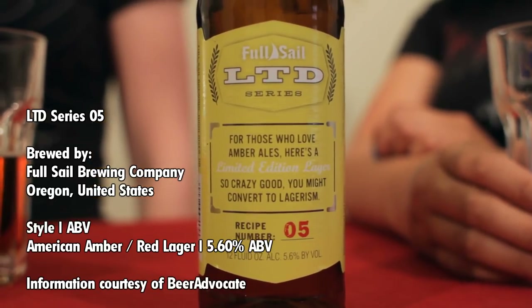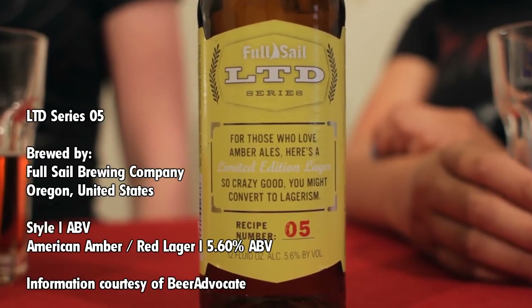So what are we trying today, Whitney? Well, this is actually a really cool series that Full Sail has started. This is their limited series, their LTD series, as they're calling it. It's also supposed to stand for Live the Dream.